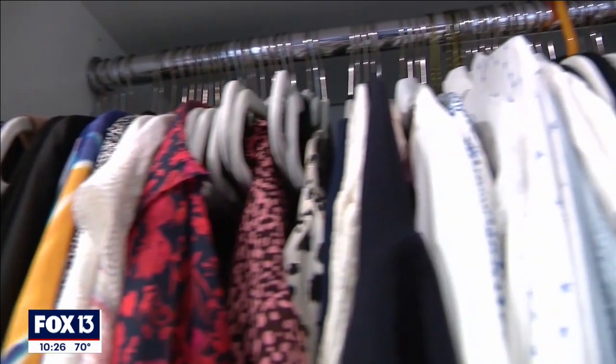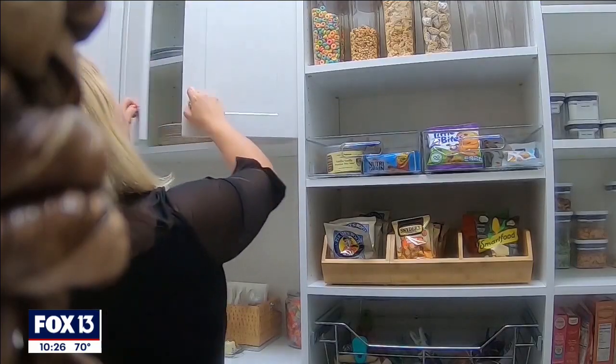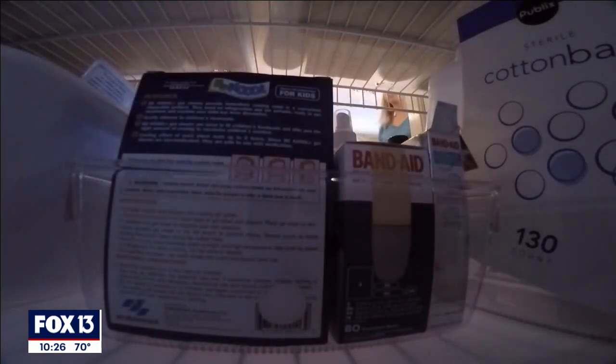For my next tip: declutter and organize. Sometimes it's not about adding new things to a space, but taking away things that you no longer use or no longer like. I personally like to try to declutter twice a year — once right after the holiday season and then once again in the summertime.